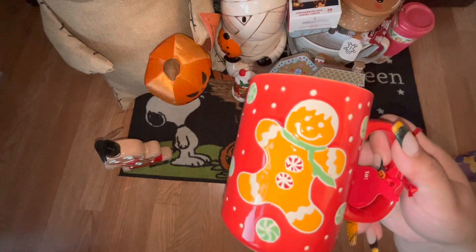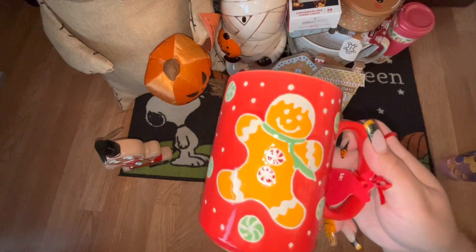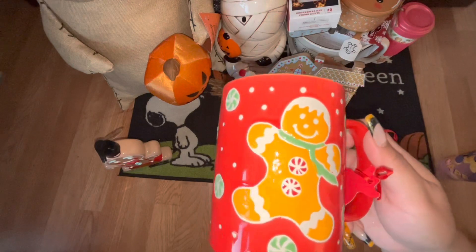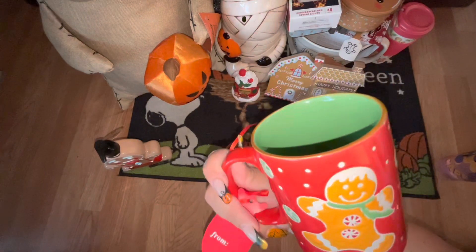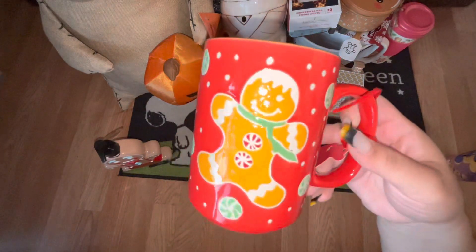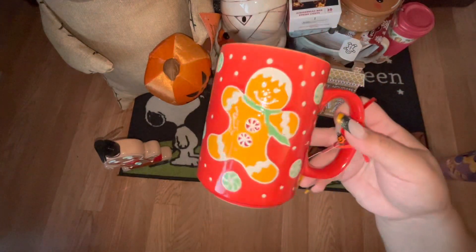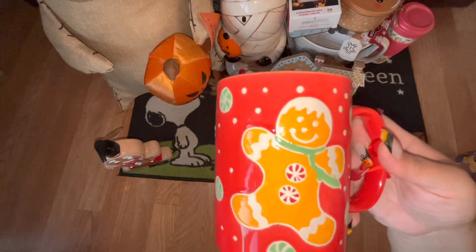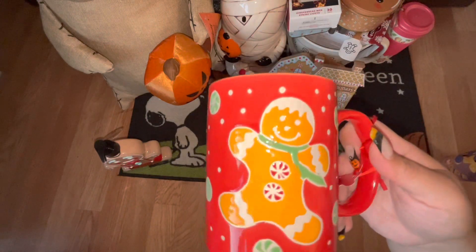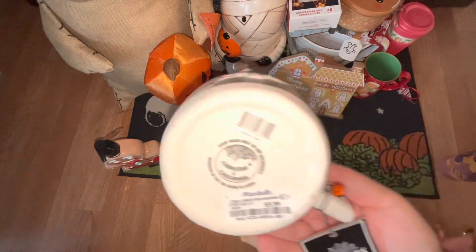To me that gingerbread looks like a little boy, and since I have one son I like everything that includes a little boy. It's green from the inside and they do have different styles of these. You can often find them at Ross so if you like these, go to Ross and look for them. Also, this is a Halloween mug — it came from Marshalls for $5.99.